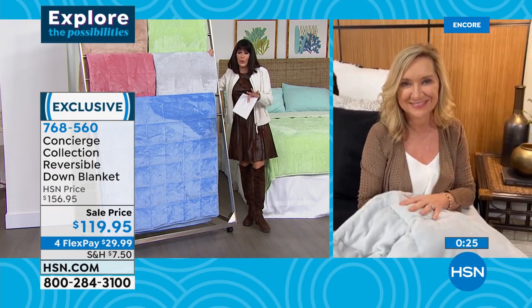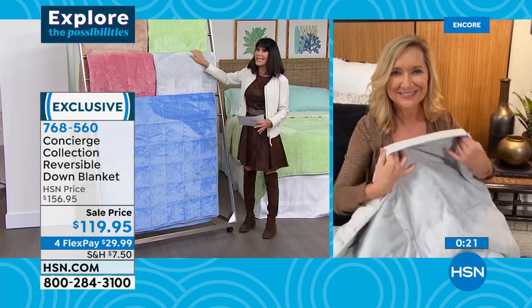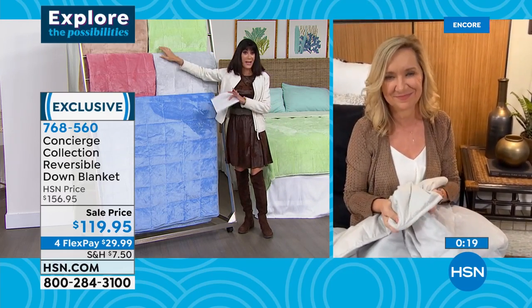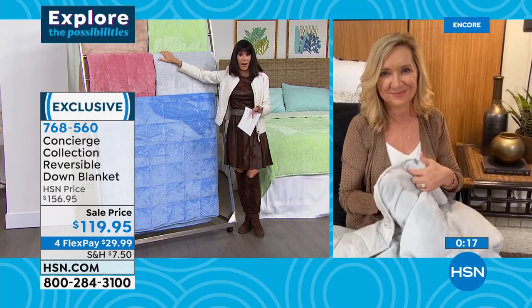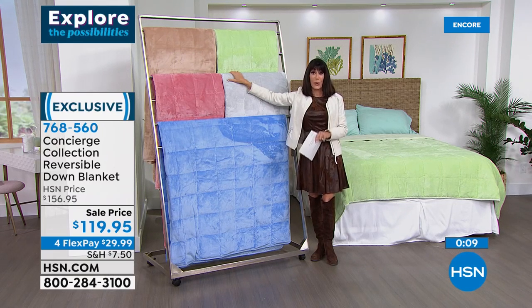It's going to give you that perfect weight and softness, that perfect amount of insulation, and really be something that's an investment quality piece for your bed. You look at average down pillows at a couple of hundred dollars a pillow. Today all sizes are marked from $156 down to $119.95. Enjoy the FlexPay on any credit card without any interest whatsoever — 30-day return policy.